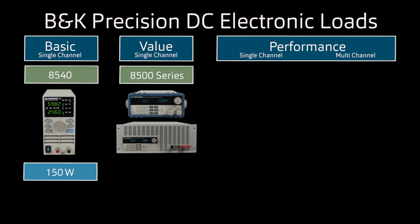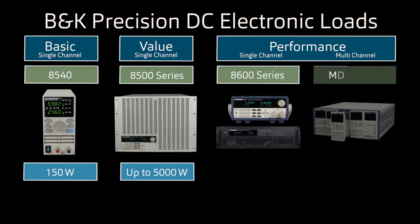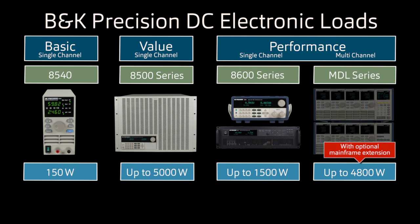The value group includes several products in the 8500 series ranging from 300 to 5000 watts. The performance group includes the single-channel 8600 series and the multi-channel MDL series. The 8600 series has models ranging from 150 to 1500 watts, and the MDL series offers modules up to 600 watts, supporting total power up to 4800 watts with the optional mainframe extension.